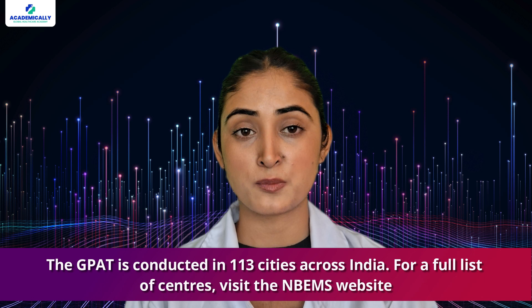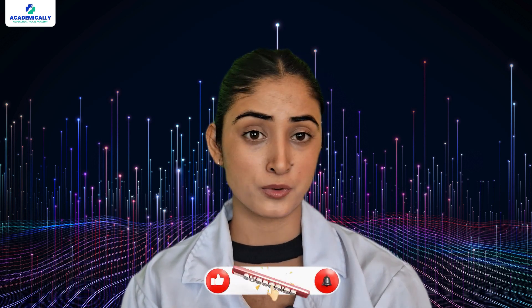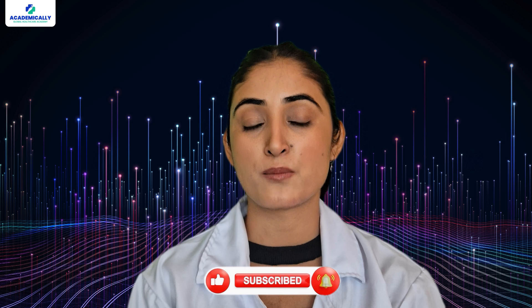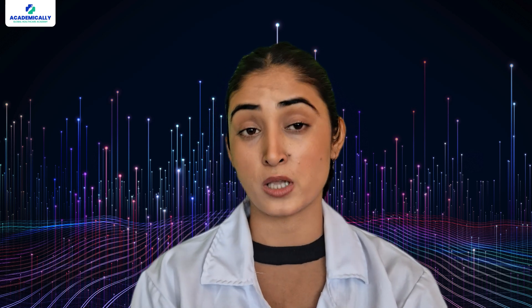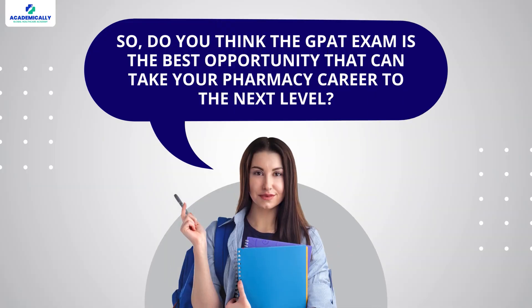The GPAT is conducted in 113 cities across India; for a full list of centers visit the NBEMS website. A high GPAT score improves your chances of getting into prestigious institutions with government-funded scholarships and sometimes even a stipend, reducing the financial burden of M.Pharm studies. Moreover, your chances of getting a well-paying job in the government or private sector increase tenfold after studying at an institute accessible through GPAT.